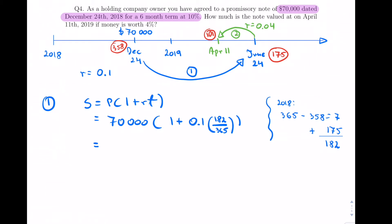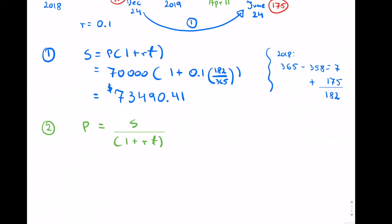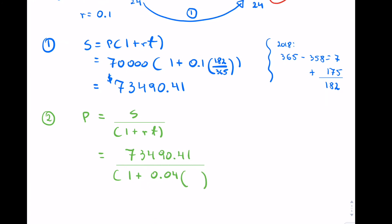Let's calculate that first. The note does grow at ten percent, so we get the value on June 24th. Now for step two, we bring this maturity value back using the present value formula: the maturity value divided by (1 + rate). We have to be careful to use the rate money's worth, which is four percent, and we need to find time t.